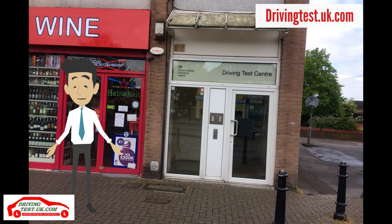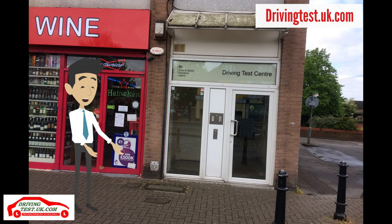Hello, my name is Charlie. Welcome to Ashford driving test centre.